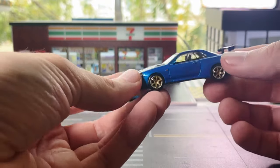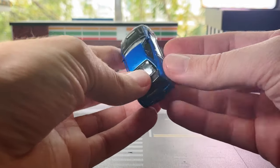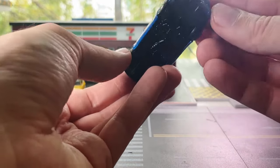Chrome exhaust, gold rims, and black rubber wheels. And then the detail inside this car is also incredible. That is a really cool casting - I'm very happy with this.